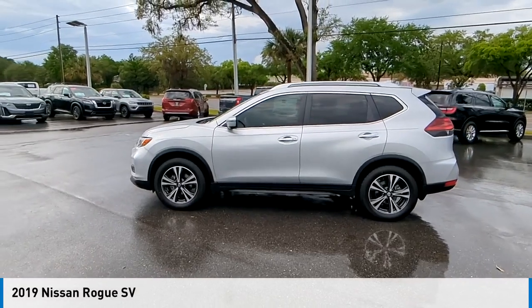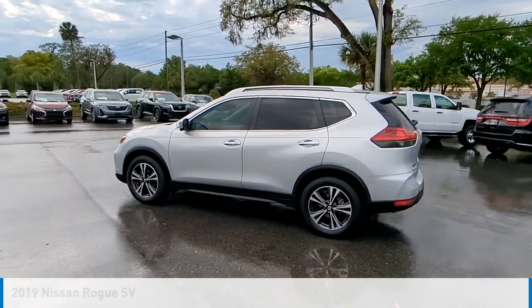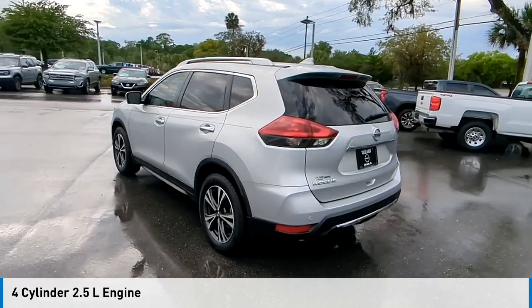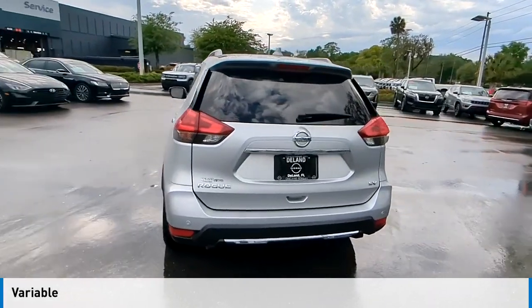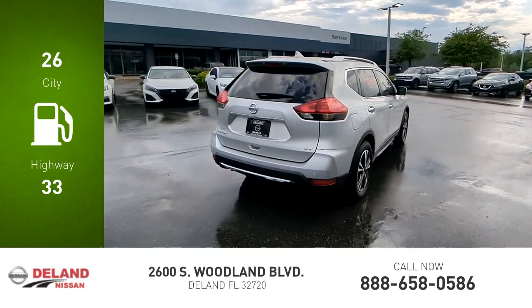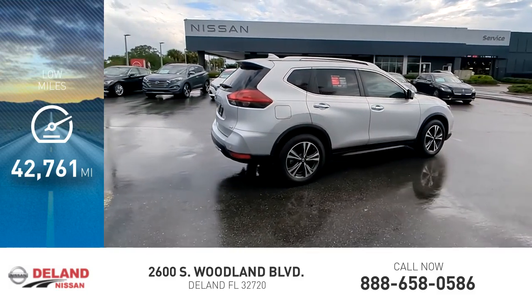Take a ride in the 2019 Rogue. This vehicle is powered by a front-wheel-drive four-cylinder 2.5-liter engine and comes with a continuously variable transmission. Great fuel efficiency saves you money by requiring fewer trips to the gas station. This vehicle has less than 45,000 miles.